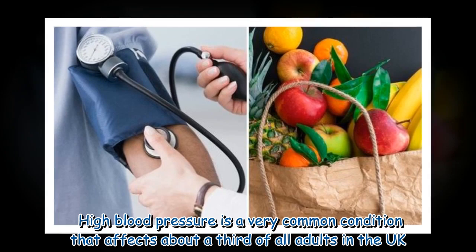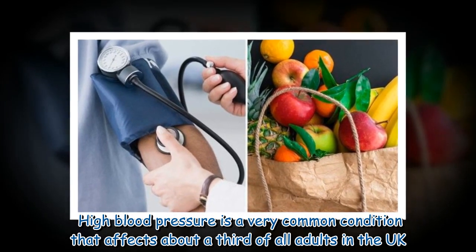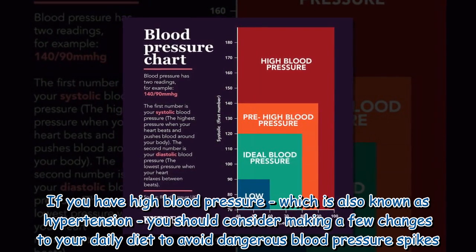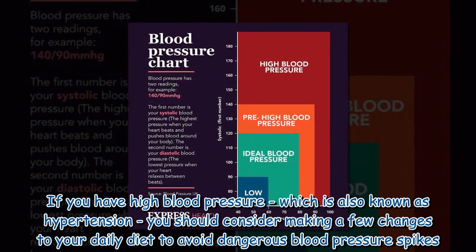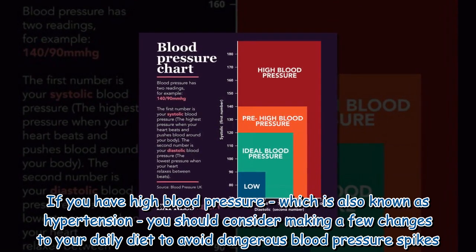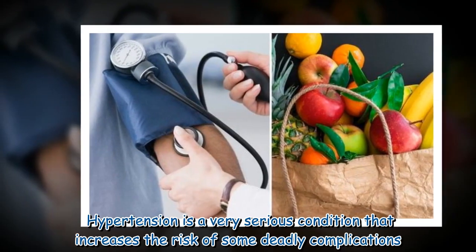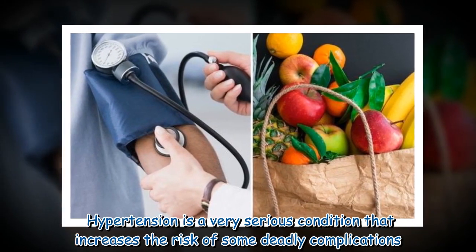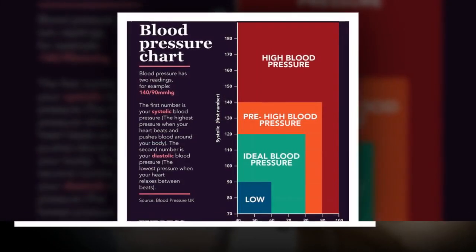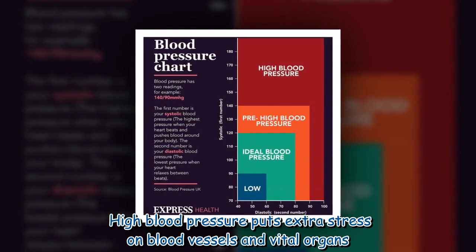High blood pressure is a very common condition that affects about a third of all adults in the UK. If you have high blood pressure, which is also known as hypertension, you should consider making a few changes to your daily diet to avoid dangerous blood pressure spikes. Hypertension is a very serious condition that increases the risk of some deadly complications. High blood pressure puts extra stress on blood vessels and vital organs.